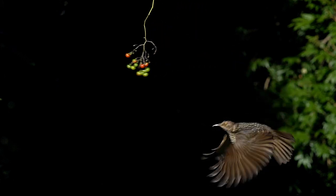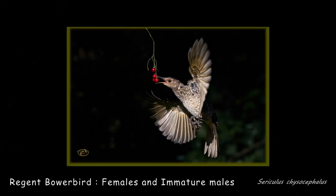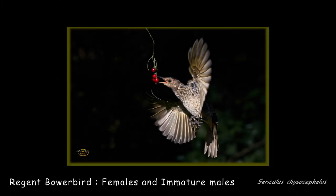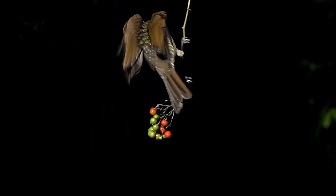All these images are taken using the same technique: manual focus, manual shutter speed, high shutter speed, reasonable depth of field — usually around about f/10. Hang the berries in a bit of bright light and you've got a chance to get a photograph.